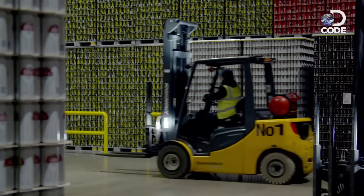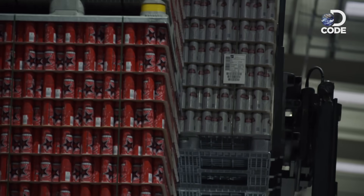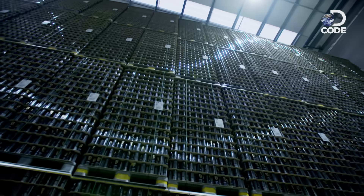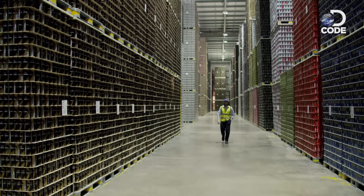The very first time anyone put a beverage in an aluminium can, it was beer, it was in the US, and it was 1959. And even back then they still recycled — you got a cent for every can you brought back. They produce around six and a half million cans here every day and send them all over the world. That's a whole lot of aluminium. Luckily, there's plenty more where these came from.